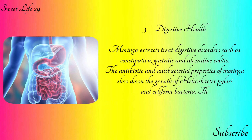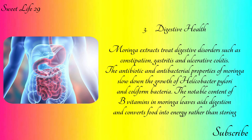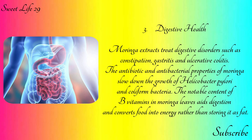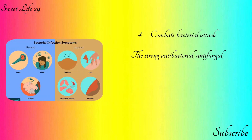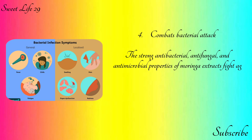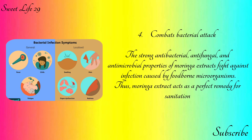Moringa extracts treat digestive disorders such as constipation, gastritis, and ulcerative colitis. The antibiotic and antibacterial properties of moringa slow down the growth of Helicobacter pylori and coliform bacteria. The notable content of B vitamins in moringa leaves aids digestion and converts food into energy rather than storing it as fat.